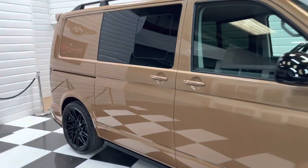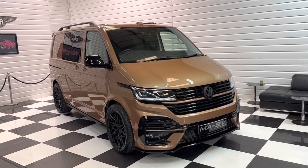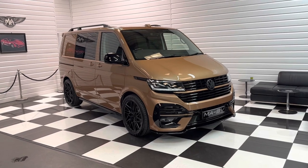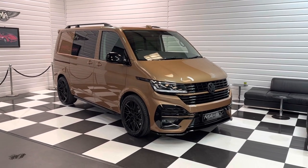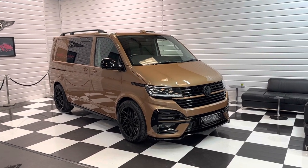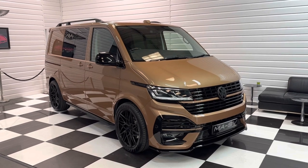Looking at what's out there at the minute, this is probably the best spec Transporter 4Motion that's up for sale. It comes with a balance of manufacturer's warranty and roadside assist, which is nearly three years as it's only just been registered. We do take part exchanges and can offer finance for business or private customers. We've got 20 plus photos and a full written description covering all the spec on our website at martinatkinsandvans.co.uk. If you'd like a chat, please do ring us, send us an email or text — we'd love to talk to you about it. Thanks for watching, we'll see you next time.